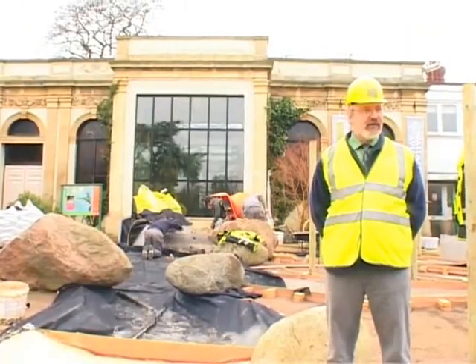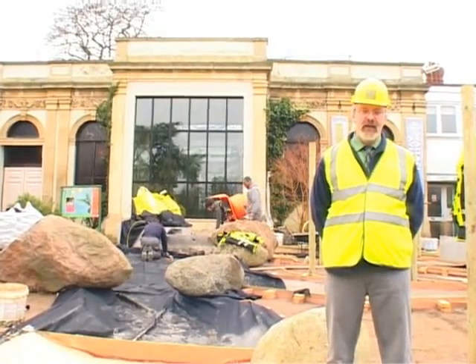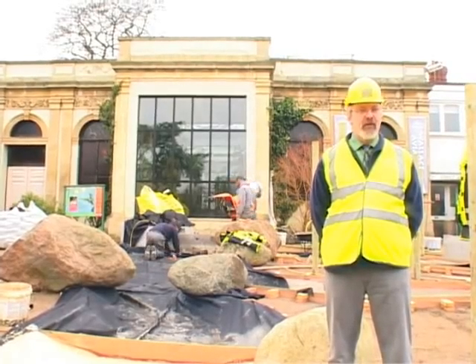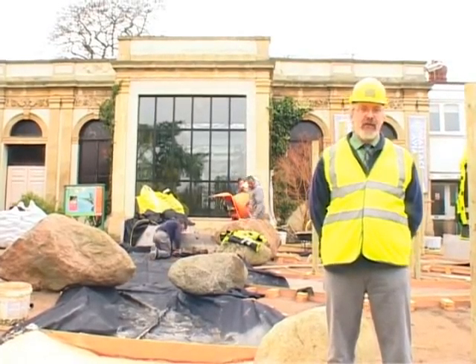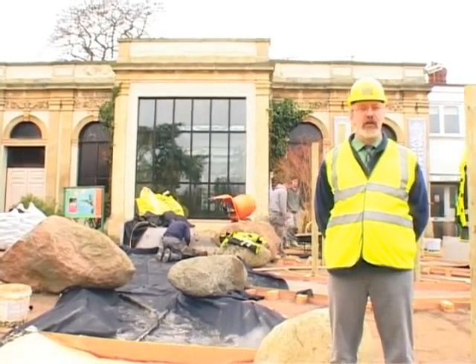Well, here we are in Splash. It's February 2009, and as you can see behind me, work's moving at pace. We were held up earlier in the month when the site was blanketed by snow and we didn't get on with the concreting, but thankfully the weather's improved and the guys are really moving at a pace now, and we should have it open shortly.